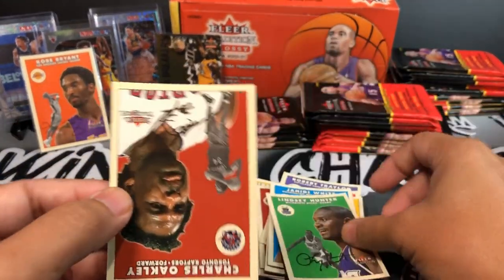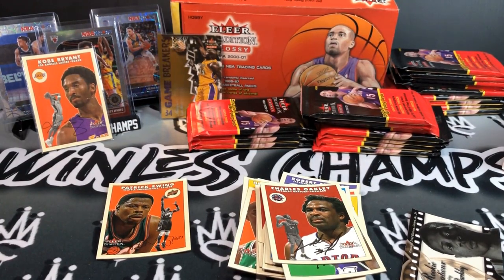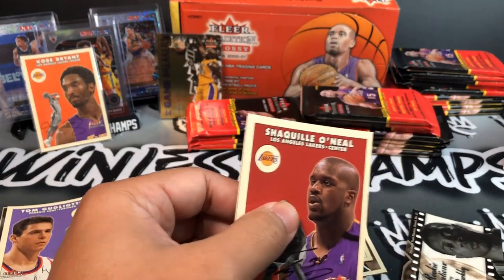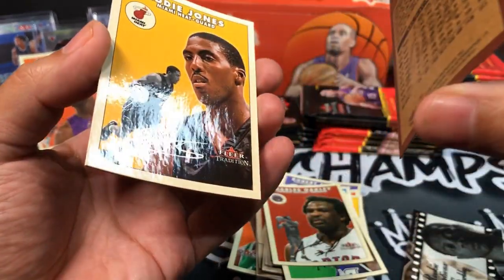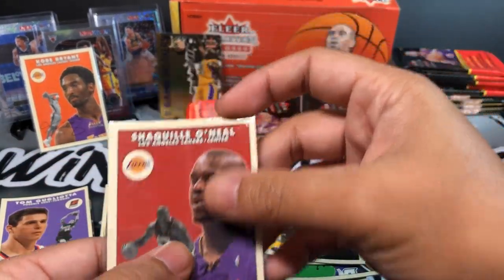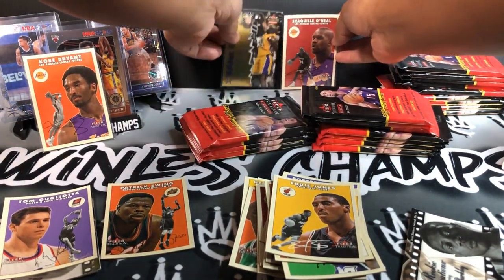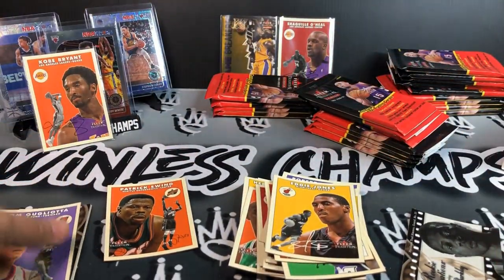Put the Kobe next to the Kobe. Jahidi White, Lindsey Hunter, Charles Oakley. Next pack — another Shaq Diesel! We got two Shacks out of this box, that's pretty cool. And oh shoot, a little sticky — Eddie Jones, old school PC right there. Two Shacks and my Kobe — ran out of card stands.